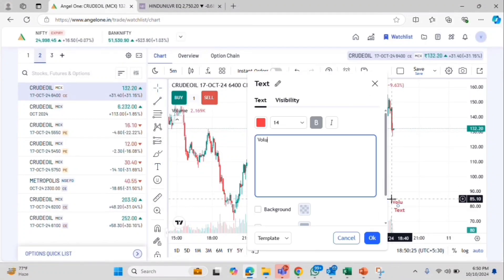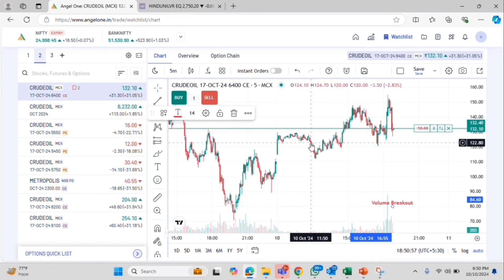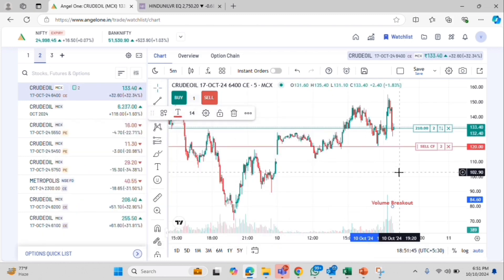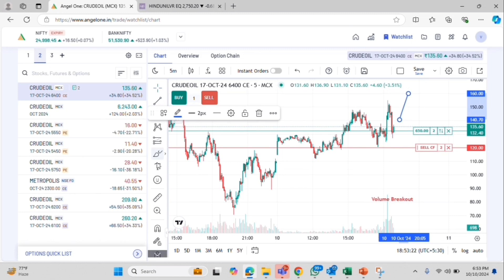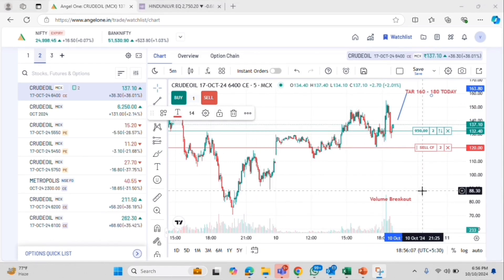Namaste friends, welcome again from Munafra Zone Dream Nifty team. This is my 30-day, 30 straight trade video on crude oil, with the same indicator — the volume breakout pattern. Look at the volume chart. At around 7 o'clock, this is a clear-cut volume breakout indicator.